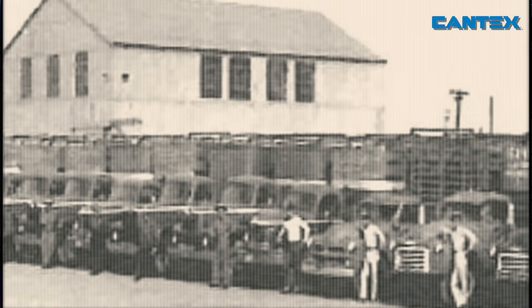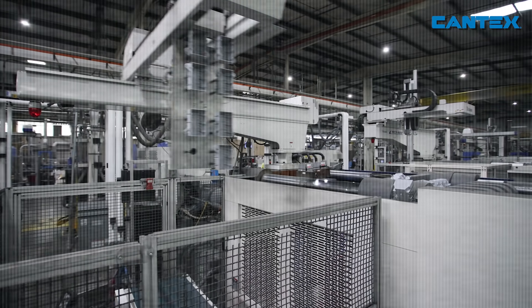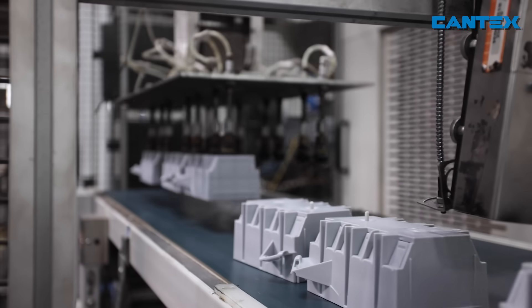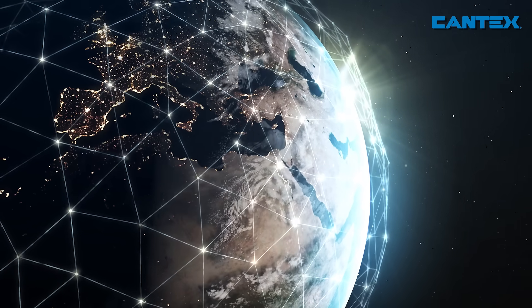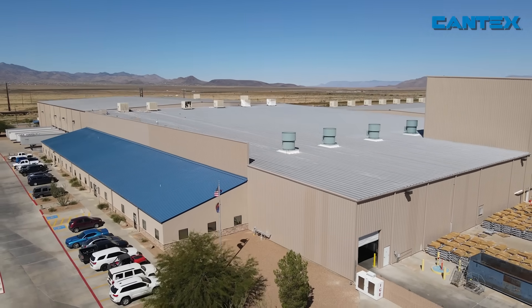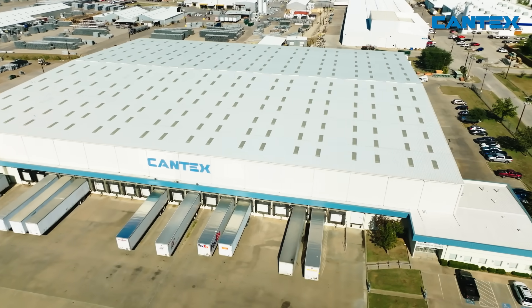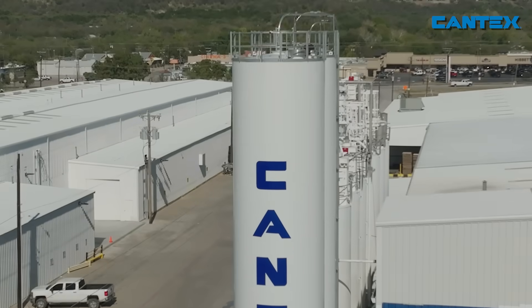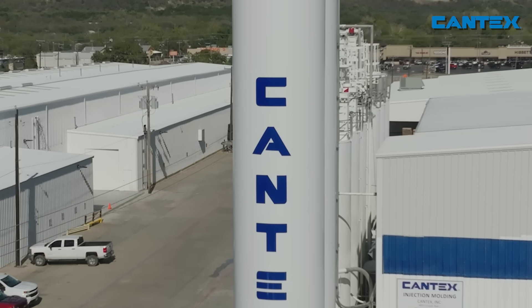From our humble beginnings in Mineral Wells, Texas, to becoming one of the largest sources of PVC electrical pipe, fittings, and boxes in the world, Cantex has a rich history of making American-made PVC electrical products. With plants and distribution centers nationwide producing PVC electrical products around the clock, we are Cantex.